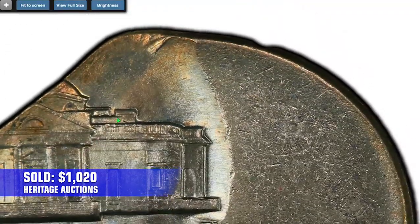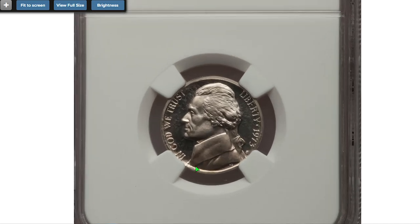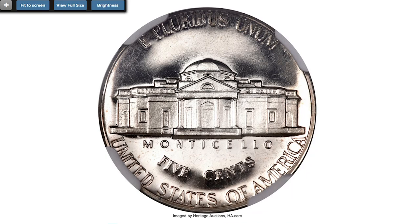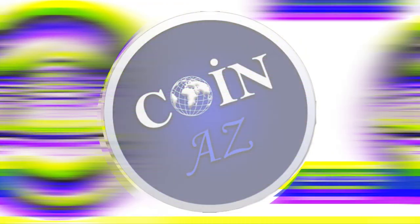Here is a 1973-S proof nickel struck on a Liberia five-cent planchet. This Liberian copper-nickel planchet is a little more than 15 percent underweight for the type, yet this did not prevent the superb gem proof from receiving a bold strike with impressive contrast — an unusual but undeniably desirable wrong-planchet proof error, which sold on January 7, 2011 for 1,207 dollars and 50 cents at Heritage Auctions.